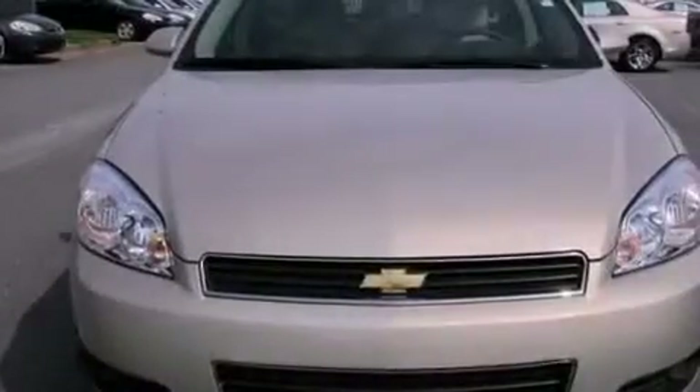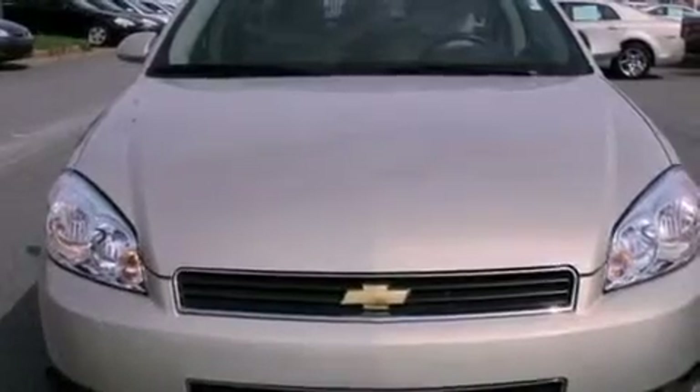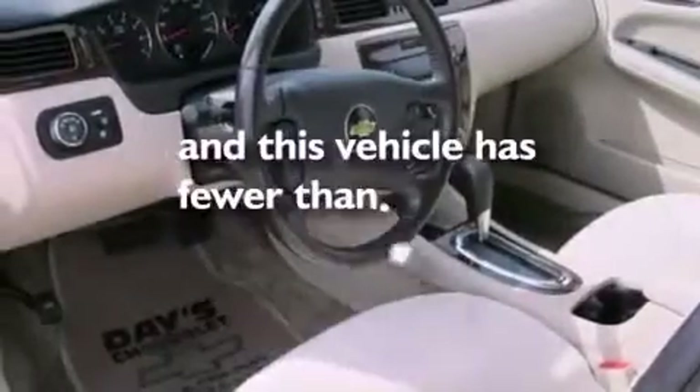Additional features include an engine immobilizer theft deterrent system, an anti-lock braking system, a power driver's seat, and this vehicle has fewer than 28,000 miles on the odometer.